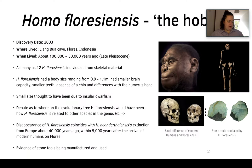So now we move on to Homo floresiensis. Homo floresiensis is a really great fossil and it's nicknamed the Hobbit after J.R. Tolkien's Lord of the Rings as well as the Hobbits.